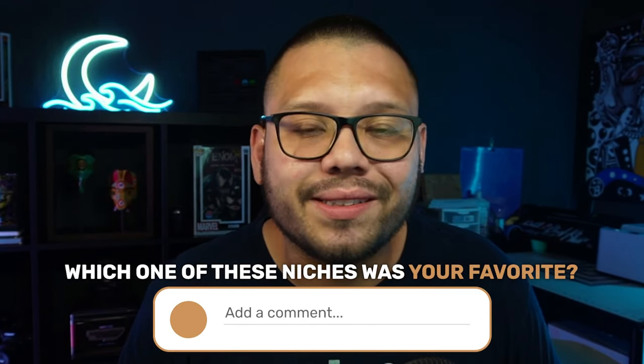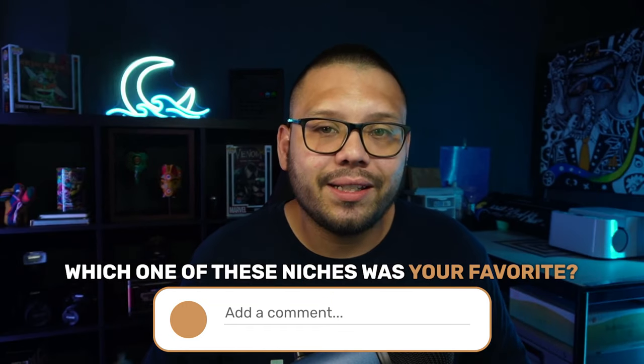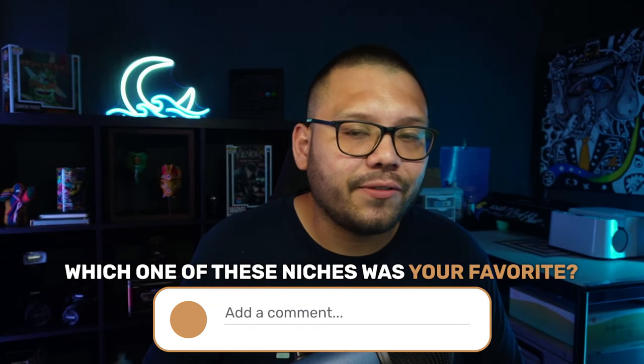Before we continue, if you want access to an entire list with all of the different products I'm talking about here, plus an extra hundred — so totaling over 200 different products — just let me know down in the comments below. Let me know you want the 100 top products list and let me know which niche and products is your favorite. I'll send you an article that's relevant to what I'm talking about in this video, which will have all of the products I'm talking about here and a ton more.